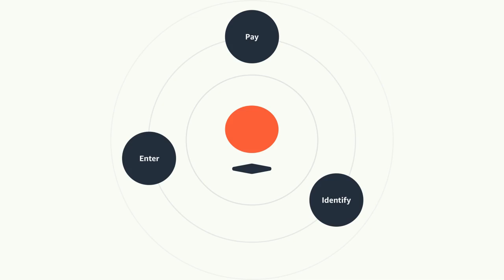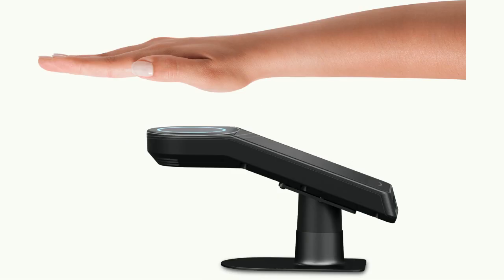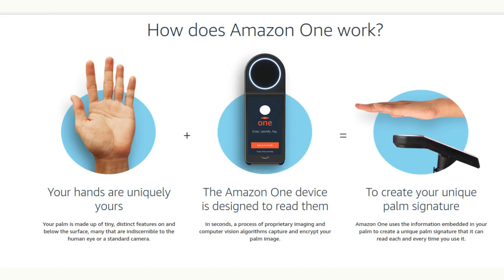It takes less than a minute to sign up at Amazon Go stores using an Amazon One device. The first step is to insert your credit card. Next, hover your palm over the device and follow the prompts to associate that card with a unique palm signature being built for you by the computer vision technology in real time. You'll have the option to enroll with just one palm or both.